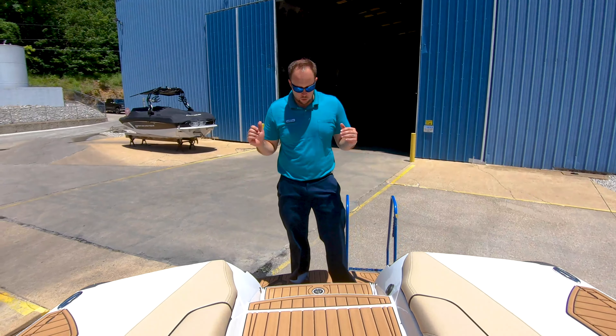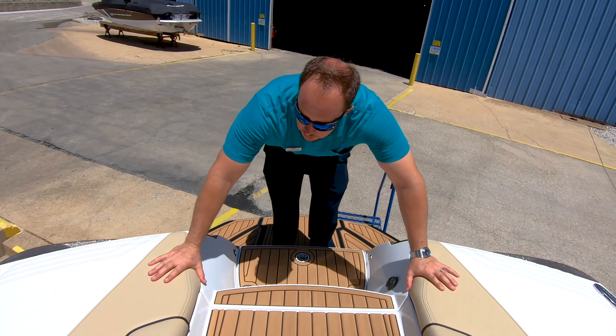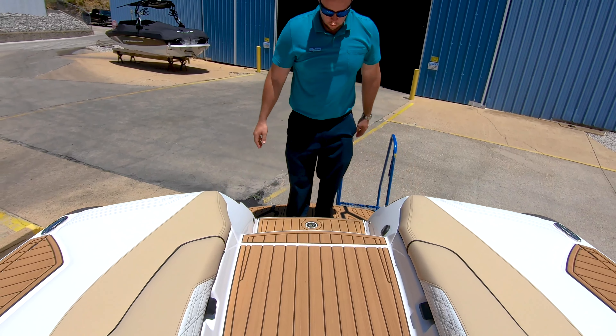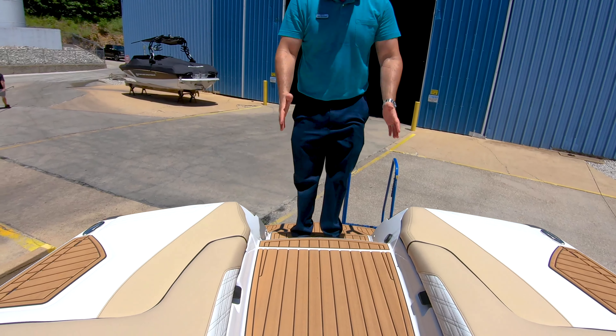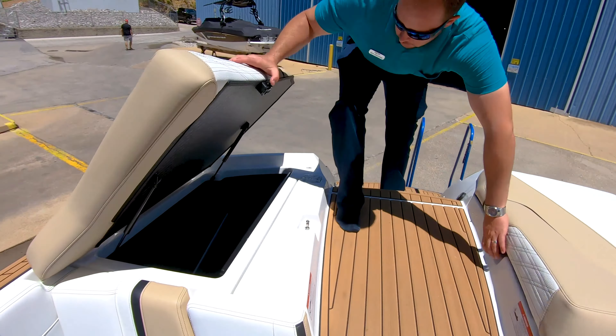Coming up the back of the boat here, you're going to notice the brown and black sea deck pairs really well with the Sahara sand and white interior. See this nice wide walkway — easy access into the boat as well as plenty of storage.